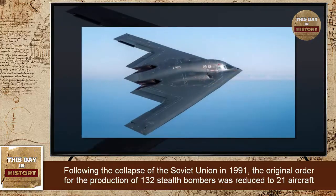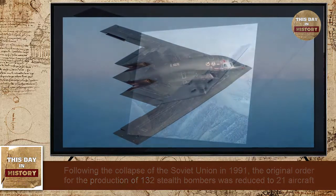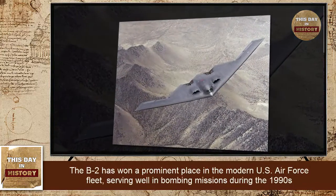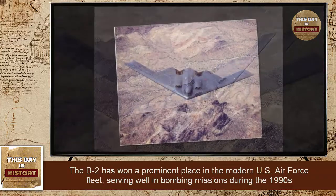Following the collapse of the Soviet Union in 1991, the original order for the production of 132 stealth bombers was reduced to 21 aircraft. The B-2 has won a prominent place in the modern US Air Force fleet, serving well in bombing missions during the 1990s.